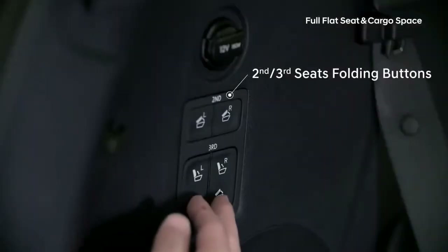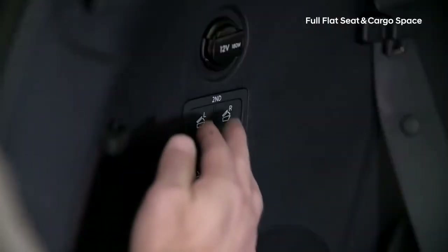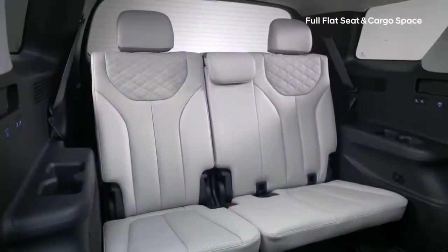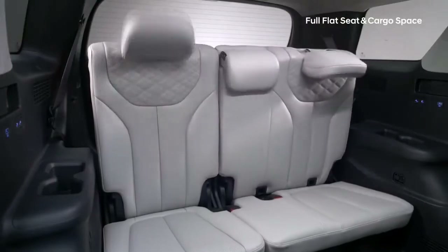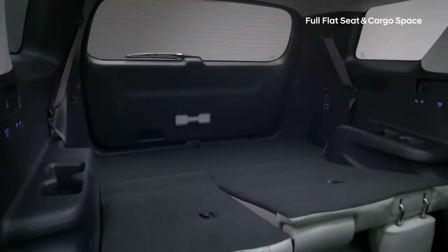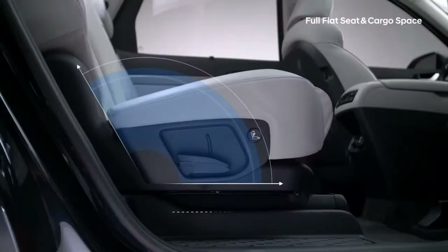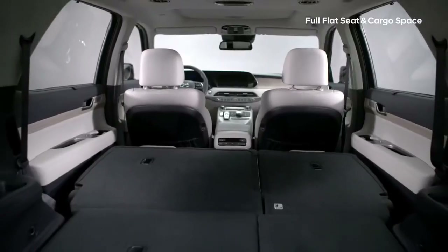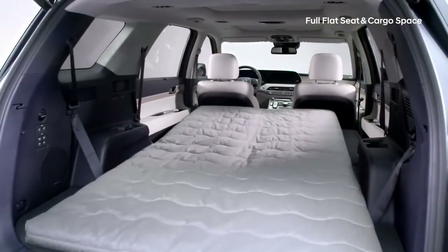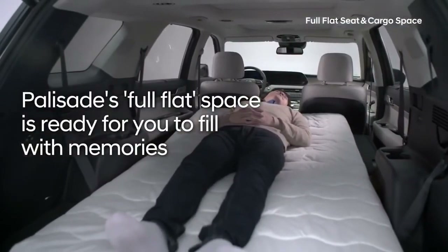The Palisade has conveniently placed buttons on the side of the trunk to fold down the second and third-row seats. The driver can also control the electric seat in the third row with the touchscreen display. Both the second and third-row seats can be folded and stowed, creating a full flat surface to increase the storage area — Palisade's full flat space is ready for you to fill with memories.